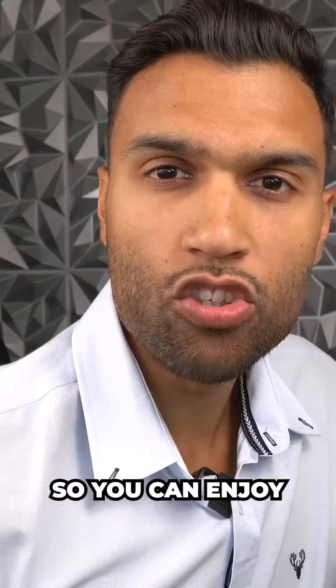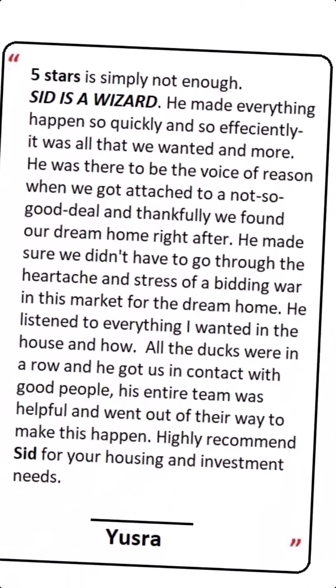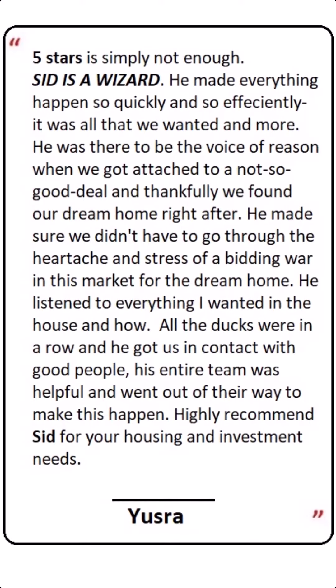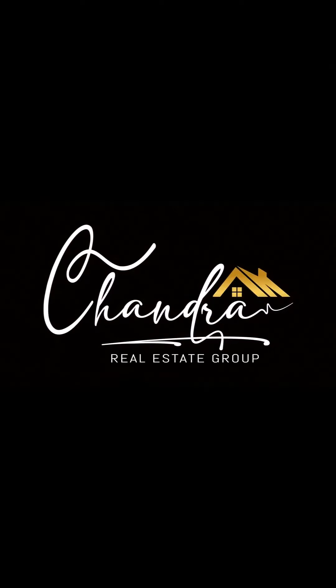If you'd like a stress-free buying process so you can enjoy your next move, click on the link in the bio to get a step-by-step guide on how to buy your next property. For more information, visit our website.